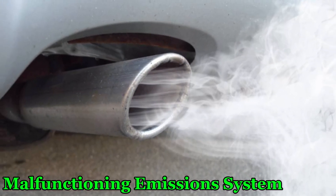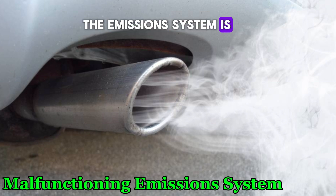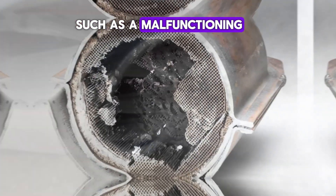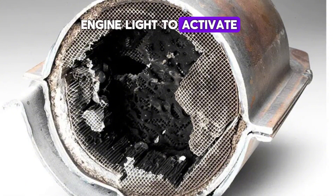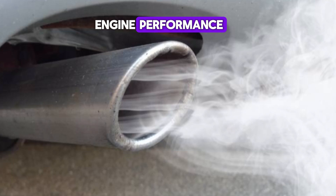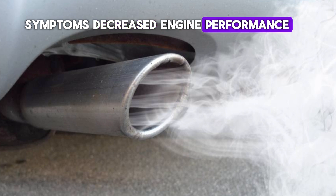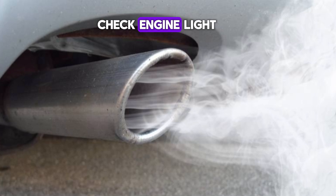Number 5: Malfunctioning Emissions System. The emissions system is designed to control the release of harmful gases from your vehicle. Problems in this system, such as a malfunctioning catalytic converter, can cause the check engine light to activate. A bad catalytic converter can lead to poor engine performance and higher emissions, which could fail an emissions test. Symptoms include decreased engine performance, increased emissions, a rotten egg smell from the exhaust, and the check engine light.